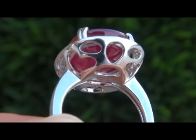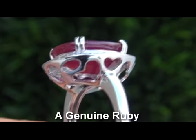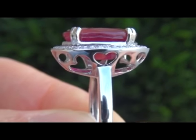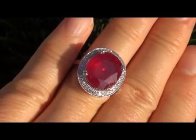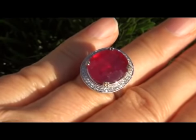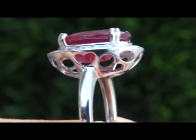Our gemologist checked and verified every aspect of the ring and has confirmed that it is in fact a genuine ruby surrounded by 100% natural accent diamonds set into solid 14 carat white gold. Included for the winning bidder is a full certification that documents the authenticity, quality, and characteristics of the ring with an estimated insurance replacement value of $11,654.